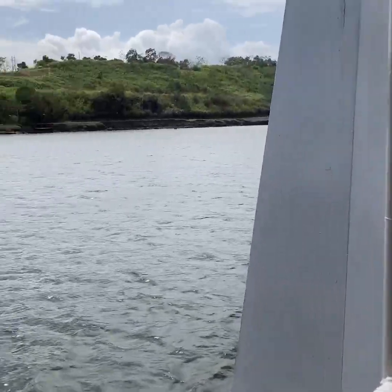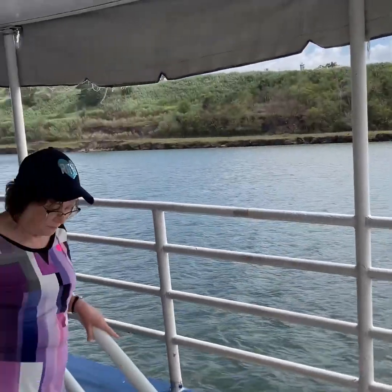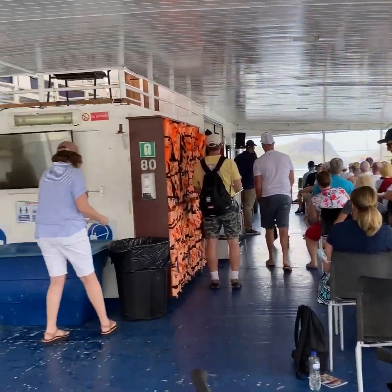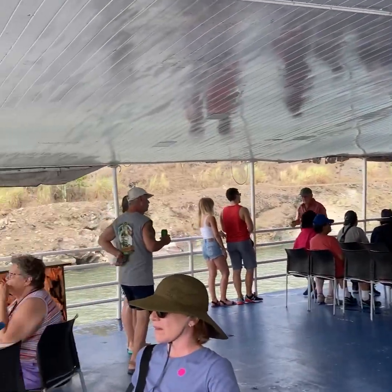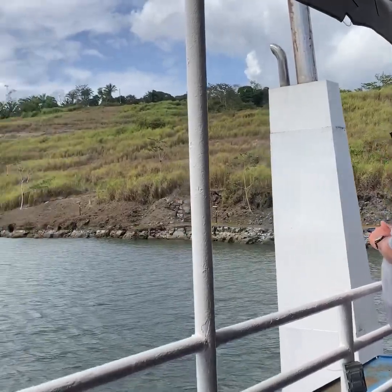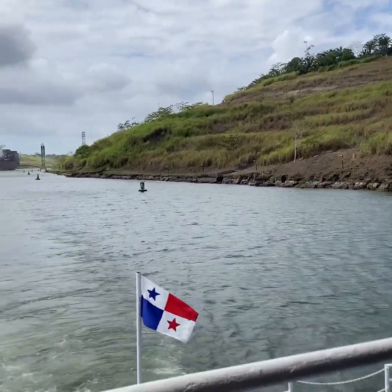Ladies and gentlemen, if you look all the way to the front, you have two hills. To the right-hand side you have Construction Hill, and to your left-hand side you have Gold Hill. If you were asking where is the Continental Divide, you have it just in front of you. That is the lowest part of the Continental Divide.